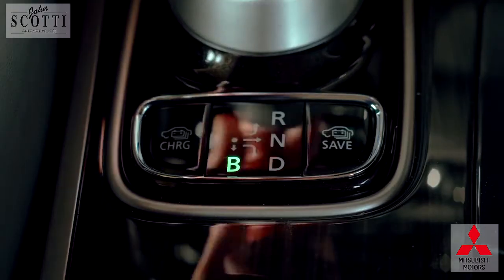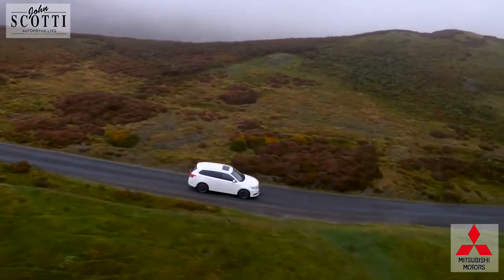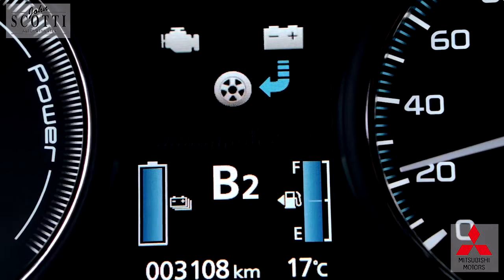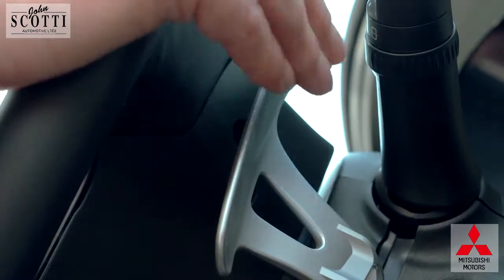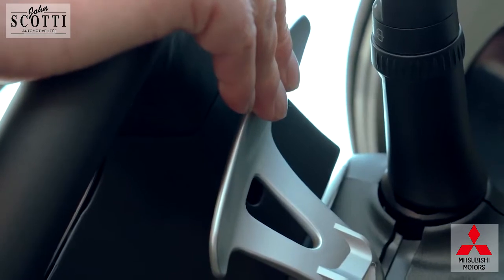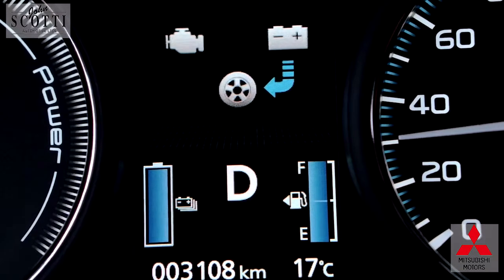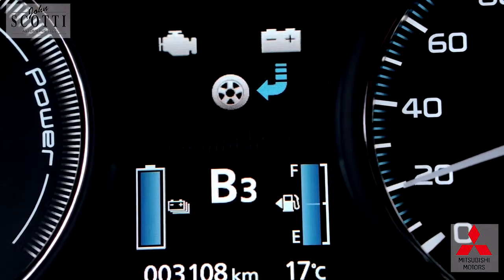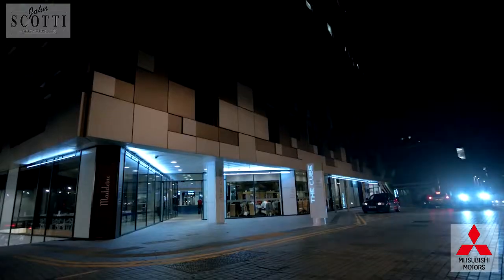Moving the selector lever from D to B allows the driver to select the level of regenerative braking manually by using the paddle shift levers around the steering wheel. Holding the right paddle for two seconds will return the vehicle to the D setting. There are six levels of regenerative braking strength available to suit the driving conditions.